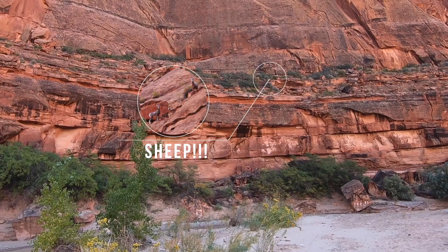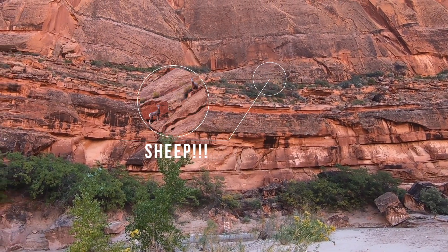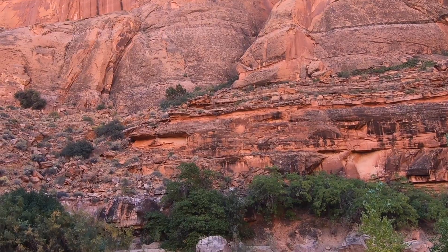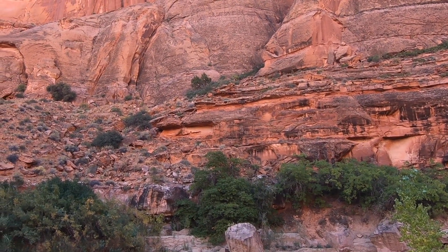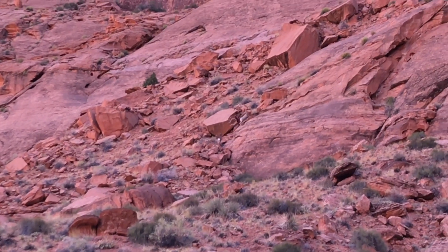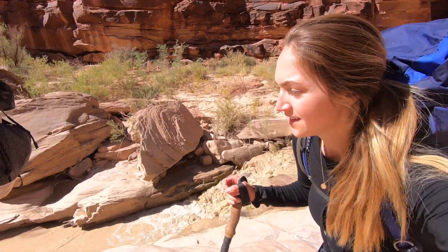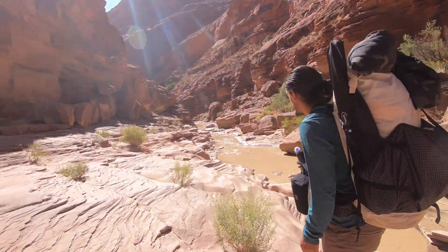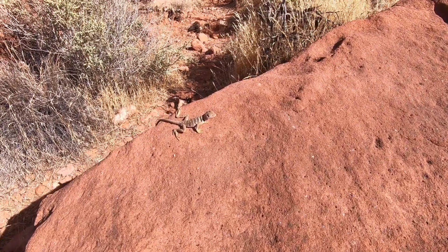Oh man, this is so cool. Hey little guy — most majestic lizard right here.